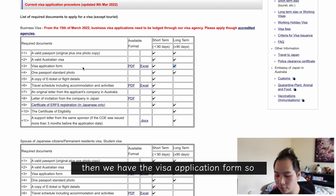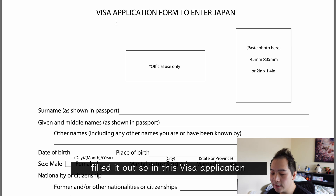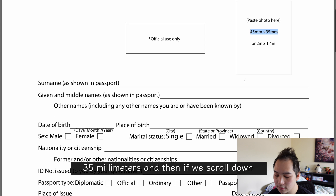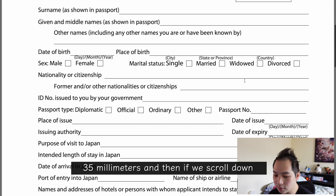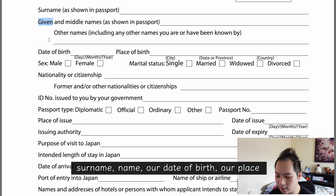Then we have the visa application form. There's an option for PDF or Excel — I just downloaded the PDF, printed it out, and filled it out. In the visa application form you need to provide a photo in the right specifications: 45 by 35 millimeters. Scrolling down we have our passport details, where we fill in the usual details like our surname and name.